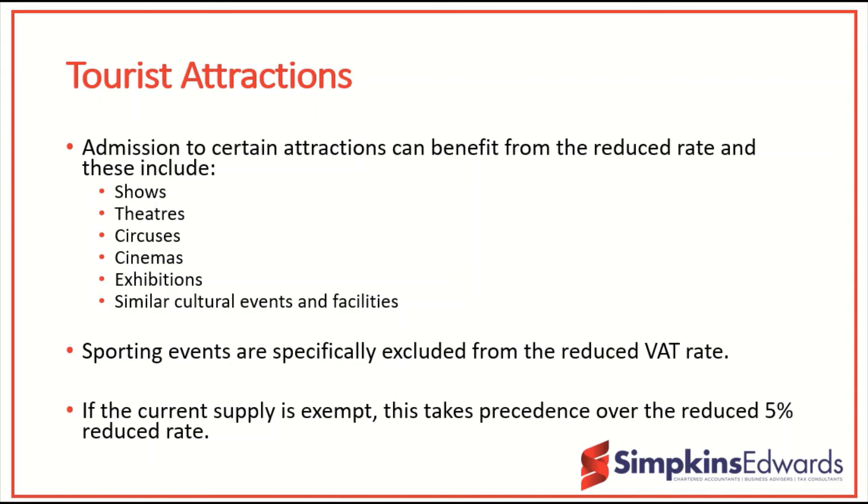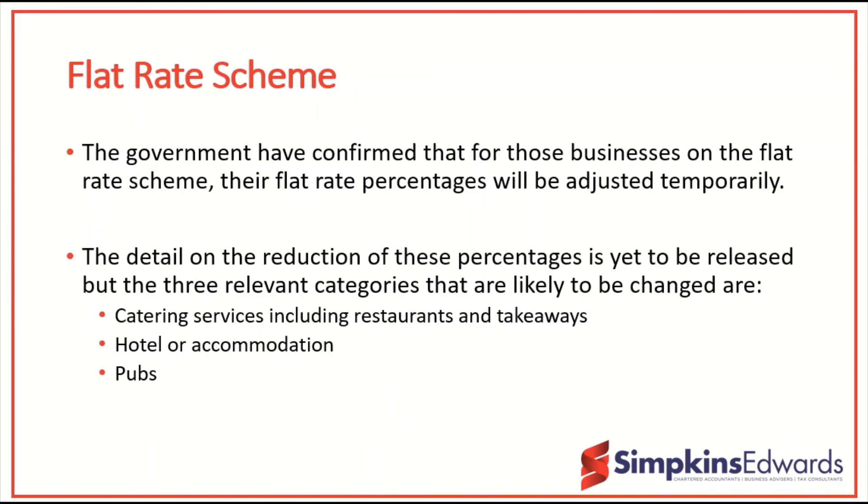We are currently still awaiting further detail on the implications for those on the flat rate scheme for VAT, but we have had confirmation that rates will be adjusted temporarily to reflect the reduced rate. We expect this to apply to catering services, hotels and accommodation, and pubs.